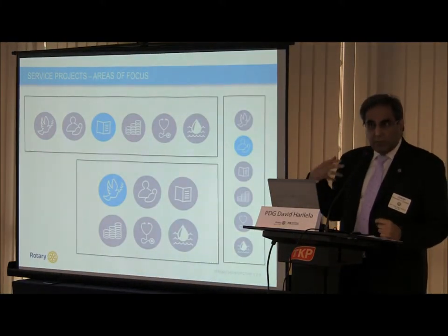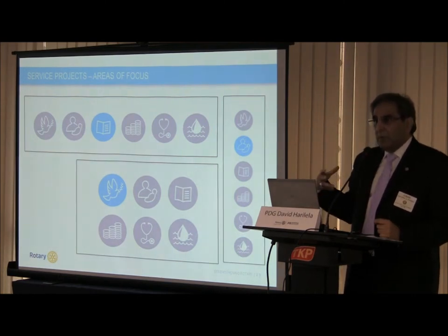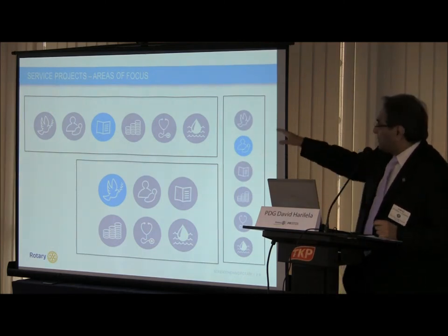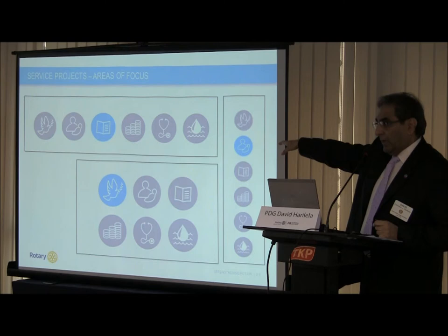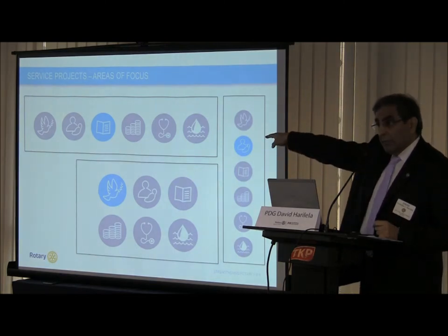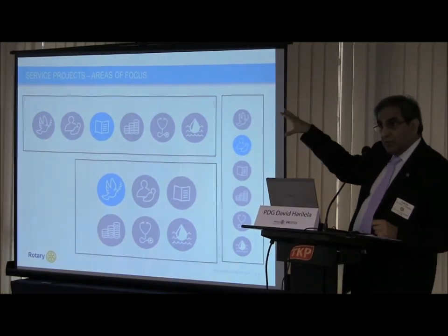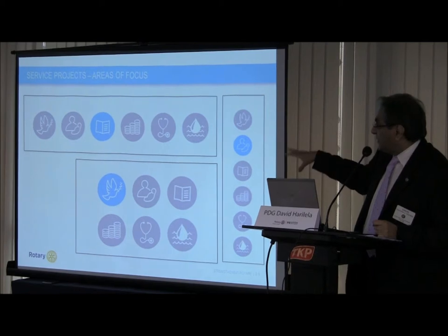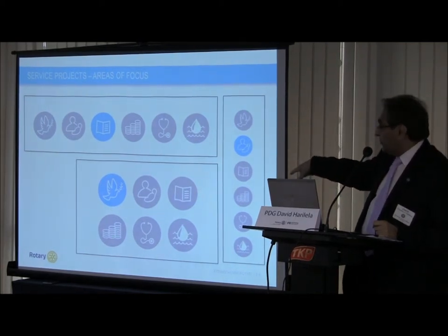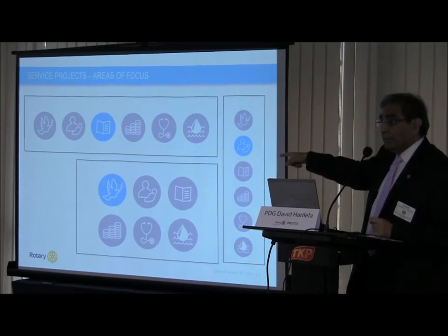The six areas of focus represent the good work we do every single day. RI has mandated that when you talk about any one of the six areas of focus, you must show all six of them. You highlight in blue the particular area of focus you're talking about for your project. They've also stipulated the exact Pantone colors for the six areas of focus and the colors you can use for highlighting.